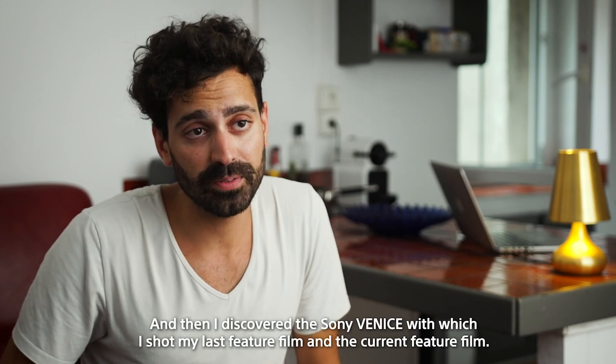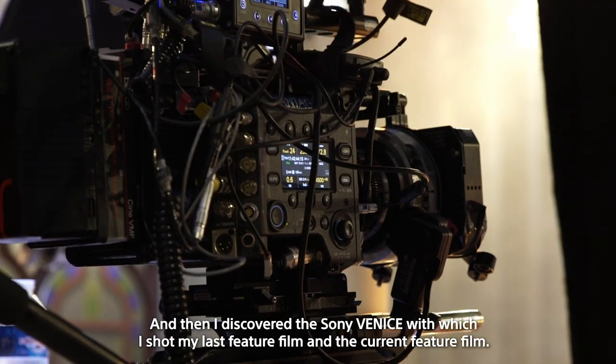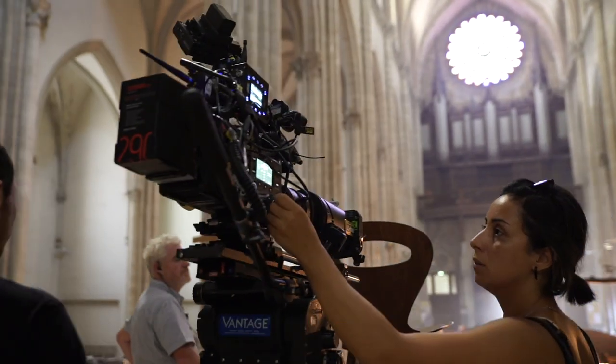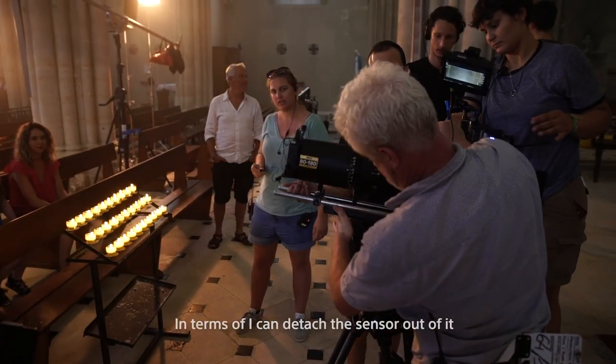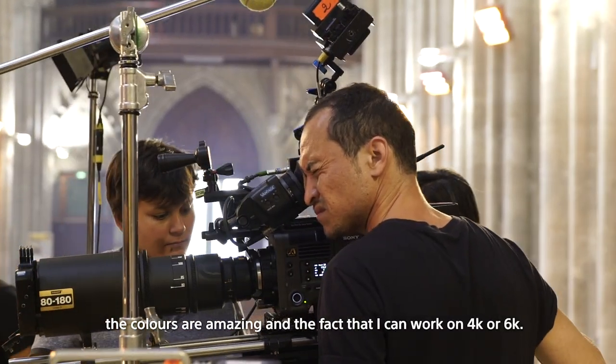Then I discovered the Sony Venice, with which I shot my last feature film and the current feature film. Having worked with the Sony Venice camera before, I had the feeling this camera gives me more freedom — I can detach the sensor out of it, and the colors are amazing.